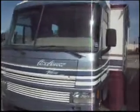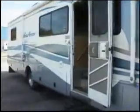This is the 2000 Pace AeroVision. It has leather power six-way captain's chairs, a Ford Triton V10 engine, and a leather recliner.